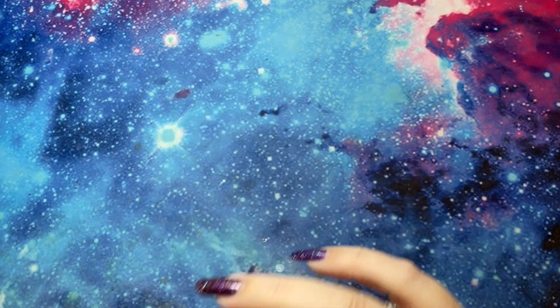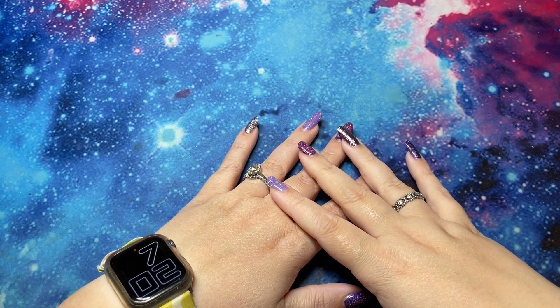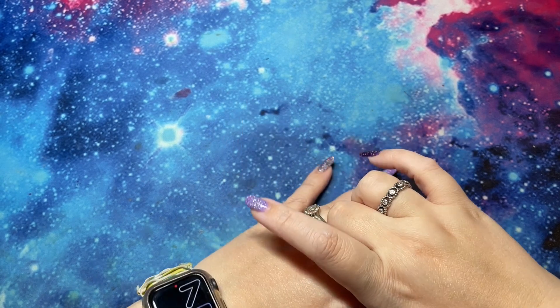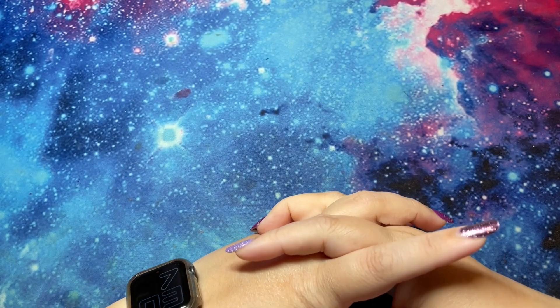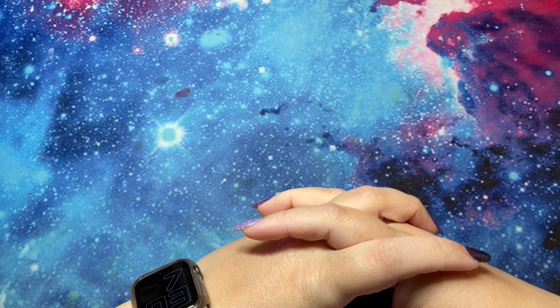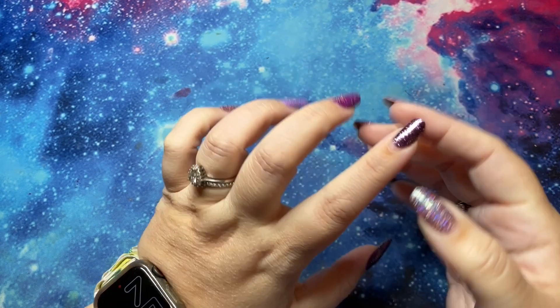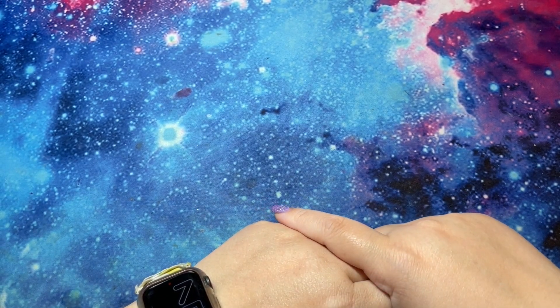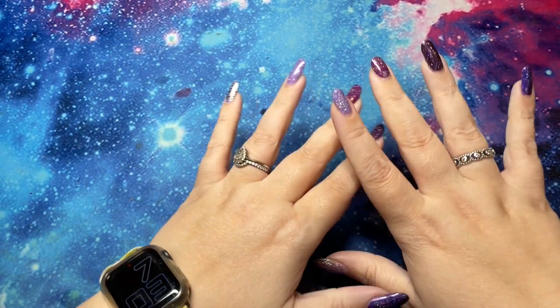Hi guys, it's me Danielle, Danie Buttons, and I'm here today with episode two of my Samscription — my coloring book subscription. What is that, you may ask? If you haven't seen episode one, basically there are a few coloring subscriptions going around, like Coloring Heaven Magazine and the Mystery Colors, and I love the idea of getting a subscription.